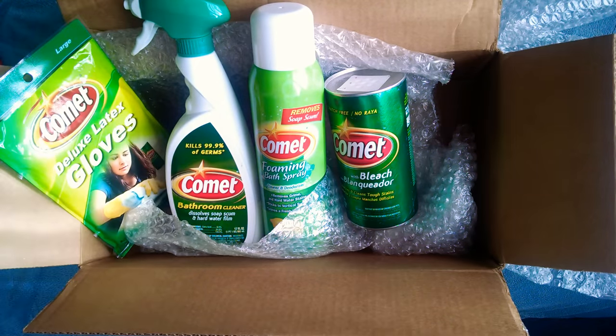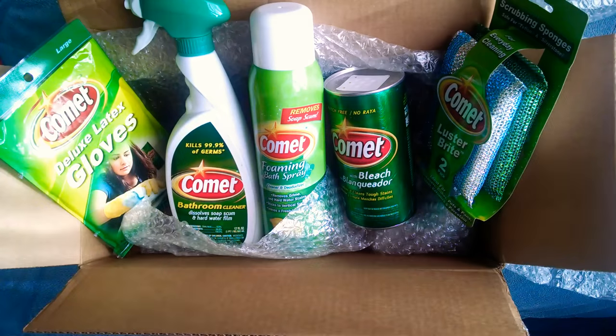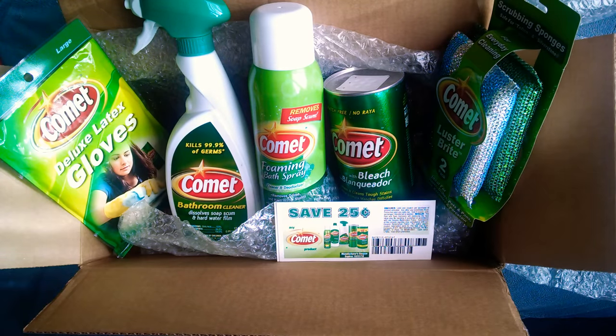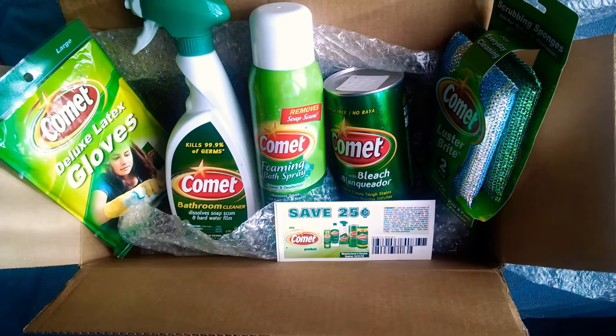And I just wanted to give a quick shout out to Comet and thank them for sending me all this stuff. Here's everything. Thank you so much Comet. I really appreciate it. And I will see you all in my next video. Thanks for watching guys. Bye.